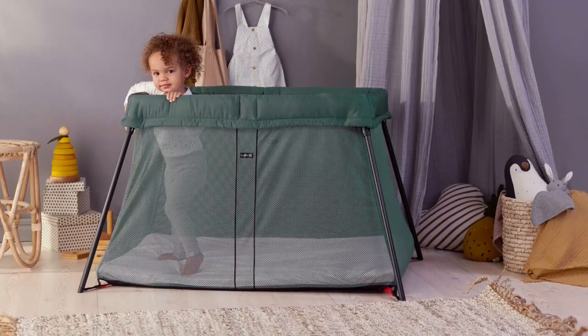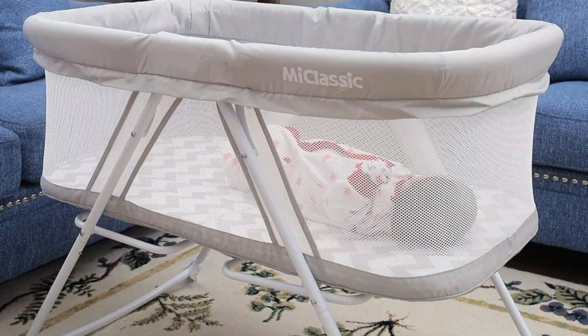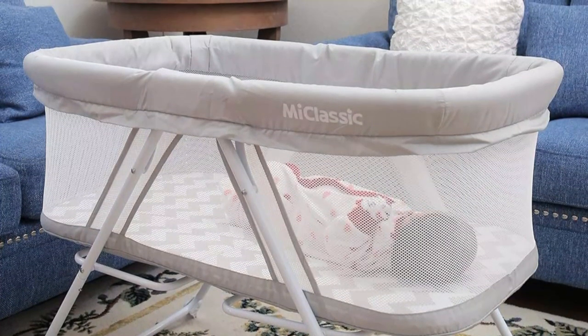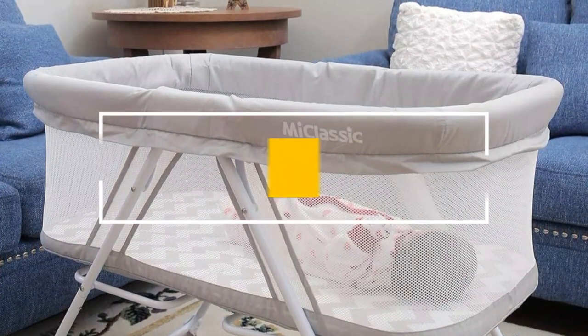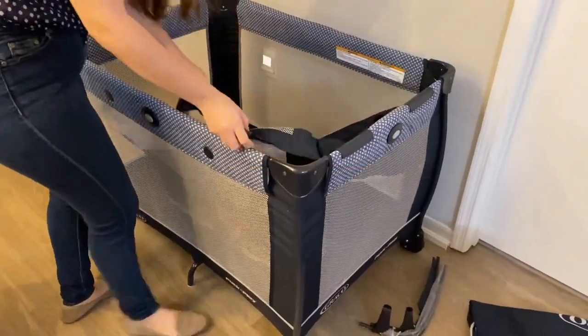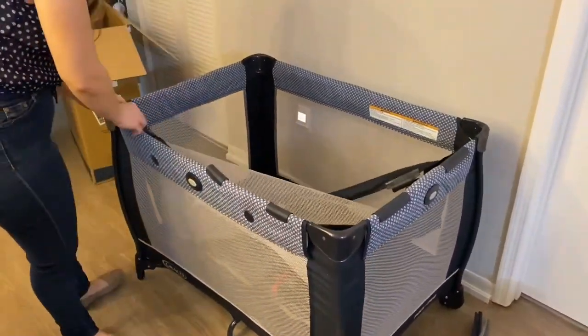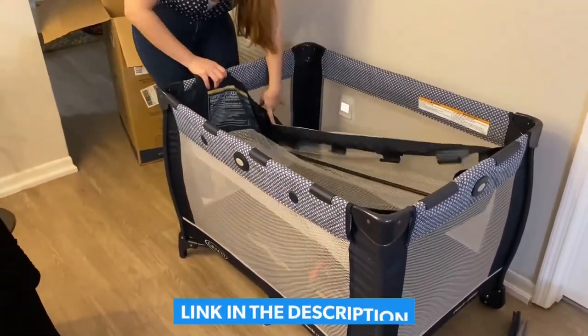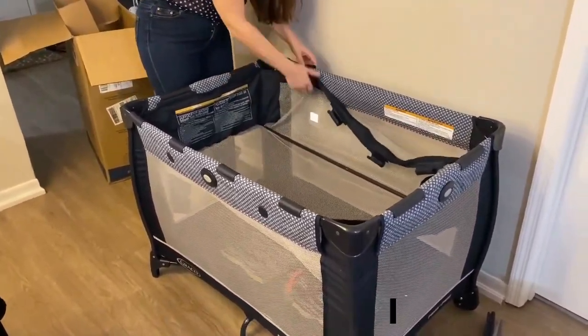A safe and comfortable travel crib is an essential accessory for parents who want to travel with their little ones without restriction. In this video, we list the top 5 best travel cribs for baby on the market. We hope this video will help you find the best travel crib according to your needs. You can find the purchase links for all the products mentioned in this video down in the description below.